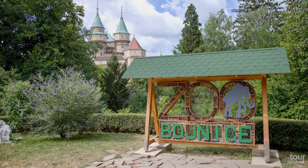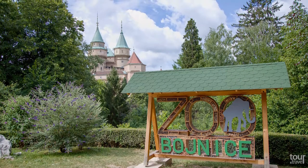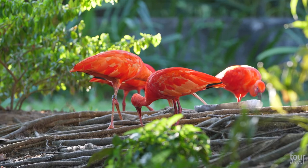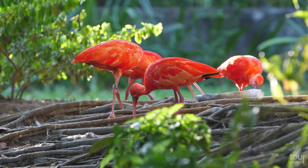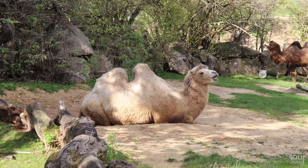The National Zoo Bojnice, located next to the castle, contains about 3,500 animals, including more than 430 species from all around the world. It is the oldest zoo in Slovakia and covers more than 41 hectares.